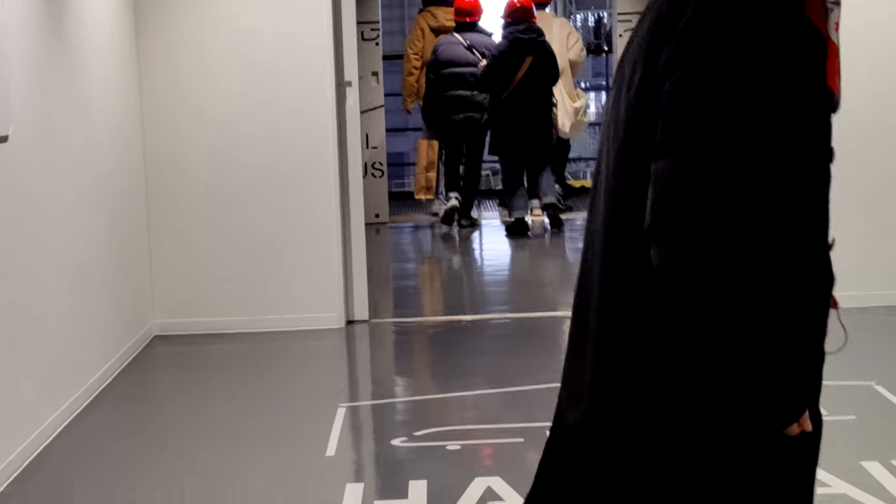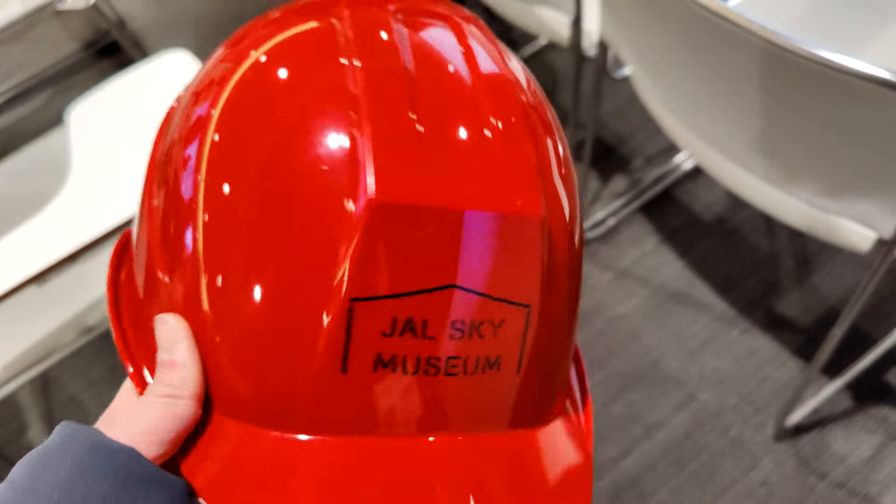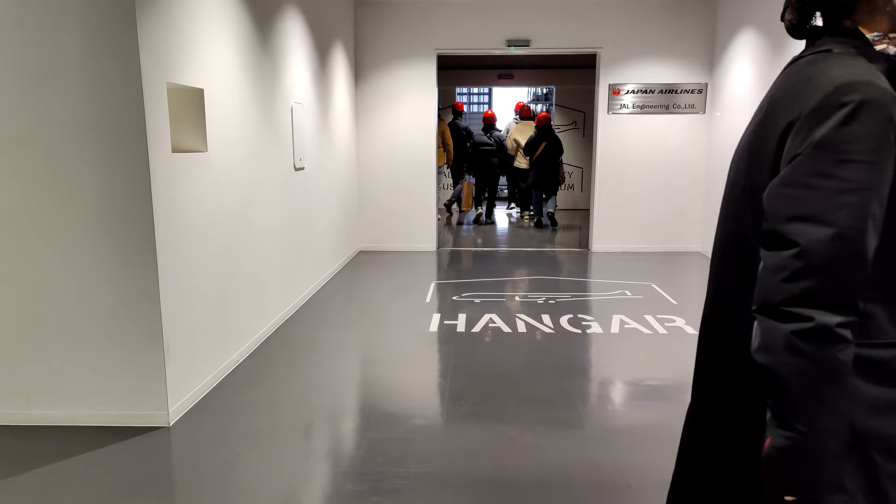Now it's time for my favorite part of the tour: the hangar tour. Everyone gets a nice sparkling JAL Sky Museum helmet and you're split into smaller groups led by a tour guide.